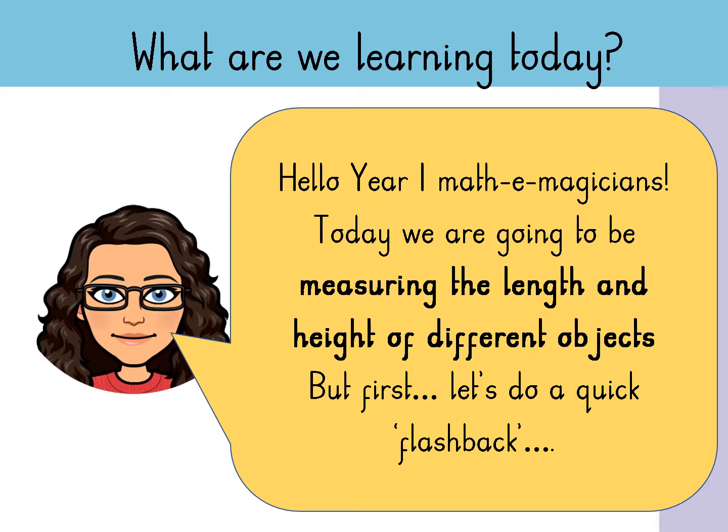Hello Year One Mathemagicians. Today we're going to be measuring the length and height of different objects, but first let's do a quick flashback.